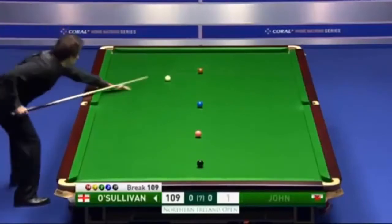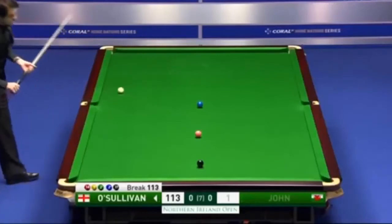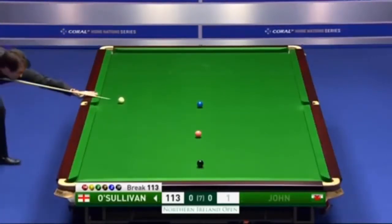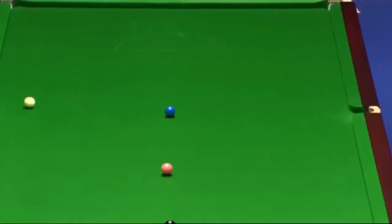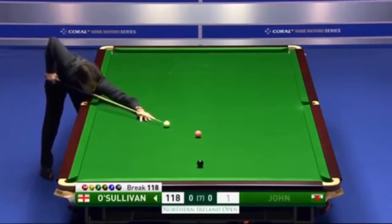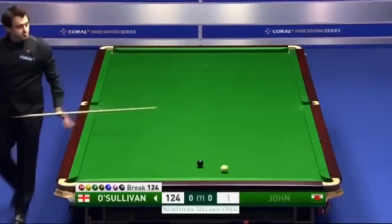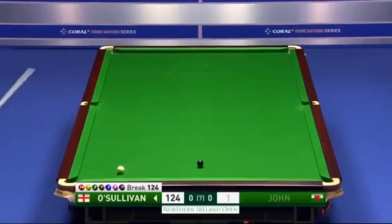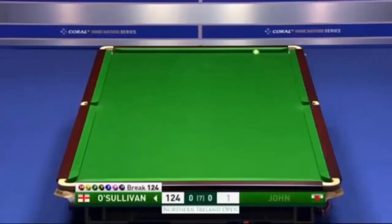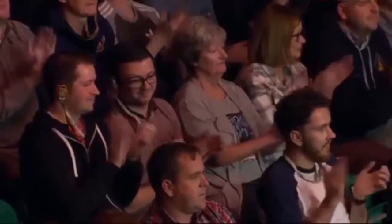109. But O'Sullivan, as he so often does, making an incredibly difficult game look ridiculously easy. And not once has he been out of position. 113. The white has been on a string. 124. Couldn't be bothered walking around the other side of the table. Wonderful. Talk about a statement of intent. A 131 clearance from the Rocket — the one and only Ronnie O'Sullivan.